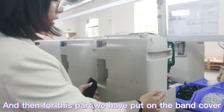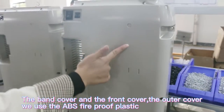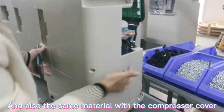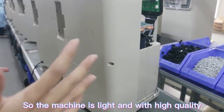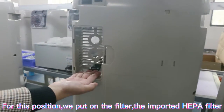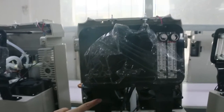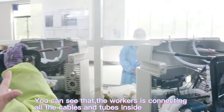We put on the back cover, the front cover, and the outer cover. We use ABS fireproof plastic for the housing, along with similar lightweight materials for the compressor cover, so the machine is light but of high quality. For the filter, we use an imported HEPA filter installed here. From this side you can see the LED screen. This is the dual-flow model, and you can see that the wiring connects all the cables and tubers inside.